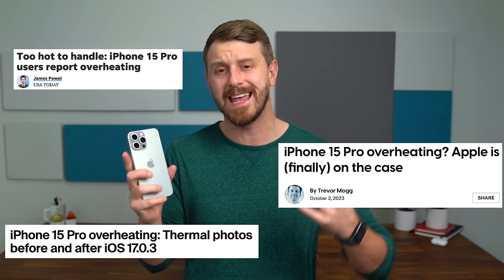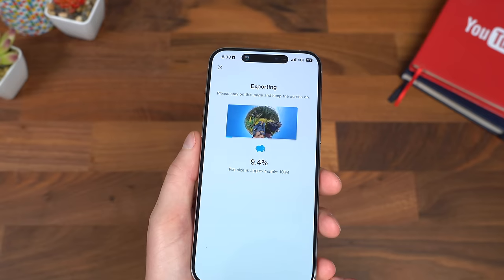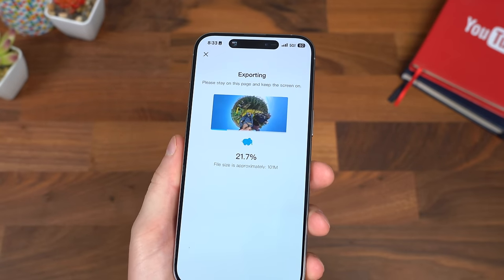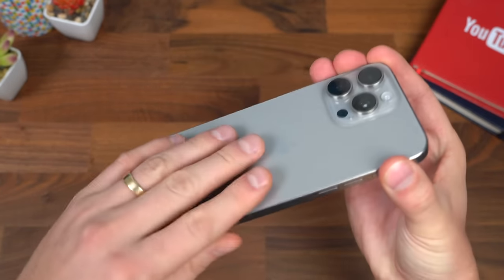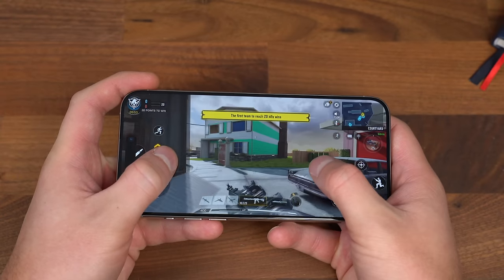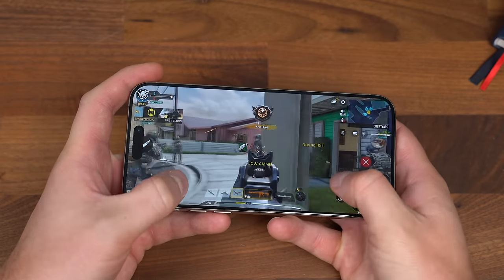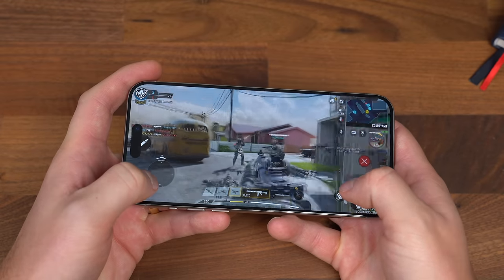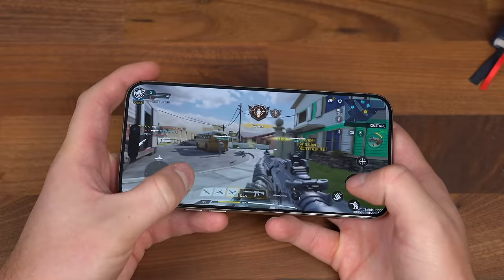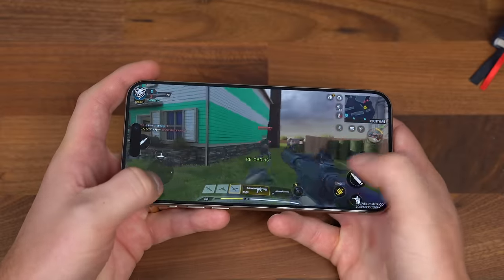When the 15 Pro first came out, there were a lot of reports of overheating, and Apple has pushed out a software update to solve that. In my case, I didn't really get any super overheating. It would get hot if I was charging it and doing some heavy gaming and multitasking at the same time, but most phones do get hot when you do that. It was maybe a little bit hotter than it should be, and then after the update it seemed to not be an issue. It still does get warm, but most phones do while you're charging and doing some heavy gaming. They seem to have resolved that with the software update.